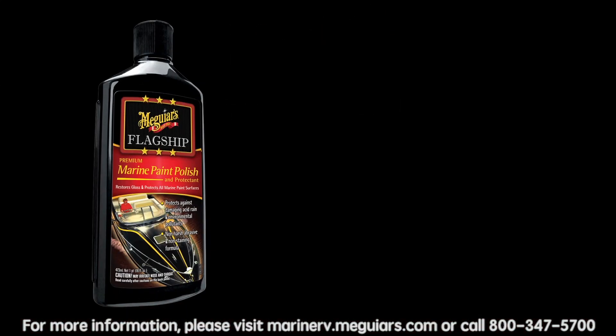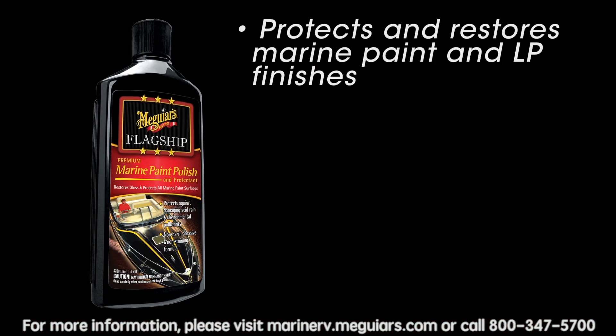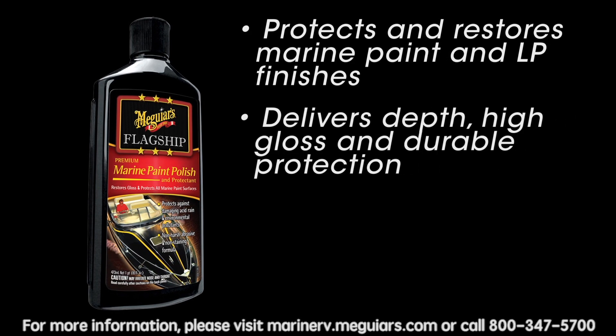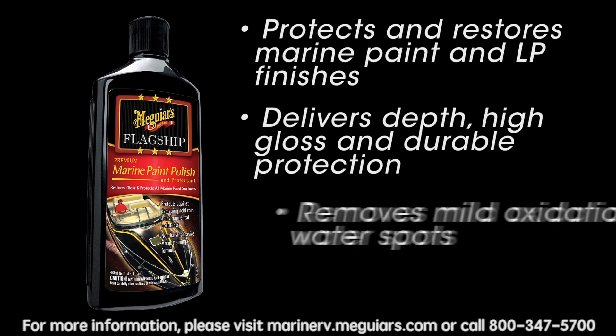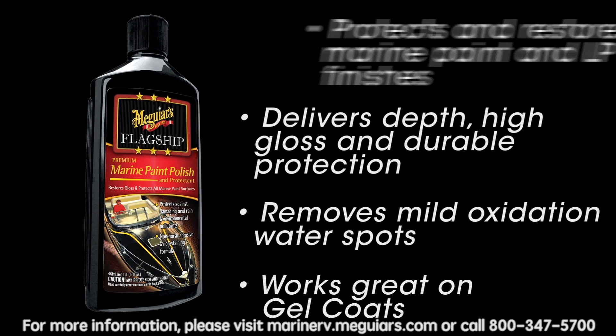The newest addition to the flagship line is our premium marine paint polish and protector. This product safely protects and restores marine paint and LP finishes while delivering depth, high gloss, and durable protection. It is also effective in removing mild oxidation and water spots, and works great on gel coat surfaces.